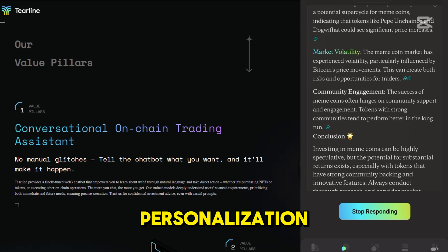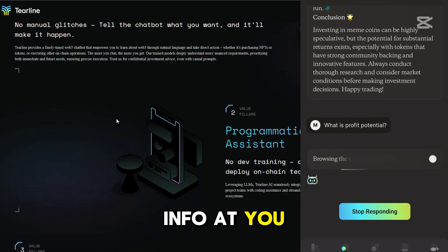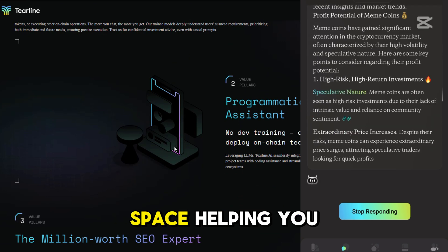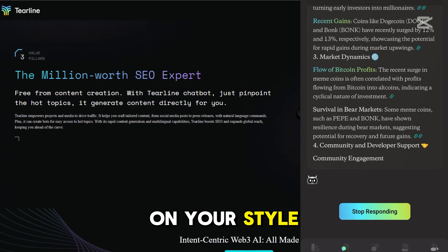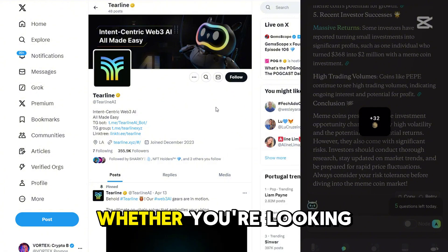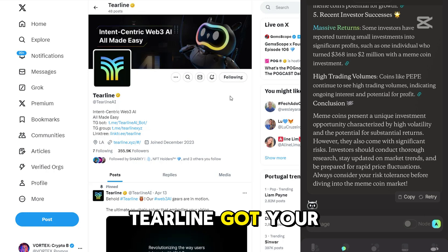It's all about personalization. This AI doesn't just throw random info at you. It digs deep into understanding your specific needs in the crypto space, helping you optimize trades, recommending tokens based on your style, and even guiding you through its gamified earning system. Whether you're looking to earn compute power or score exclusive airdrops, Tierline's got your back with insights tailored for your success.